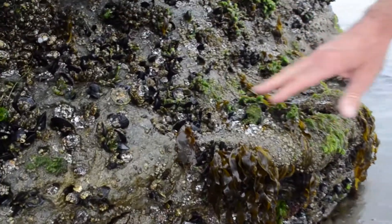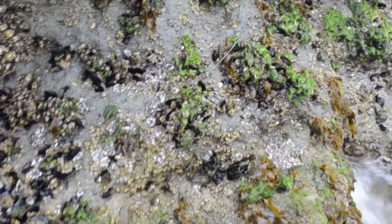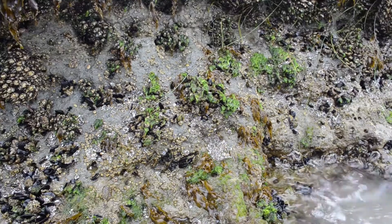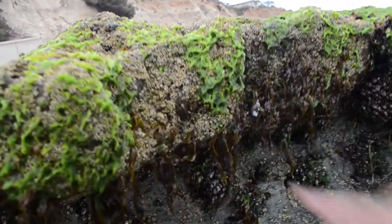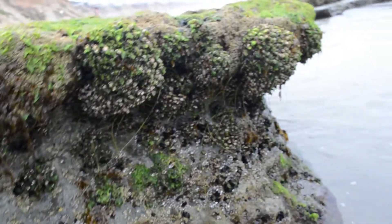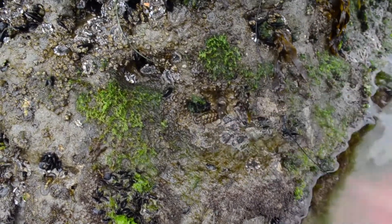We've got quite a few organisms densely populating some of these outcrops right along the coast. There's a nice chiton right there as well — it's beautiful. So what we'll try to find is a sea star. As we keep moving down this way, you can see we're starting to get a few more sea anemones. And there's another nice chiton right there.